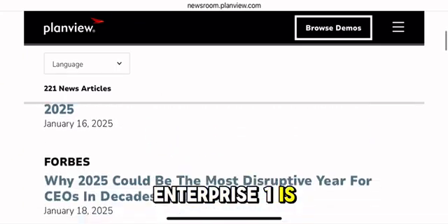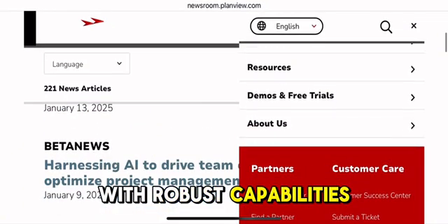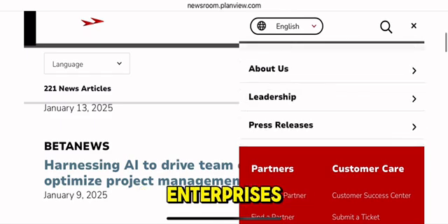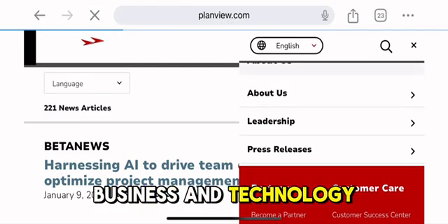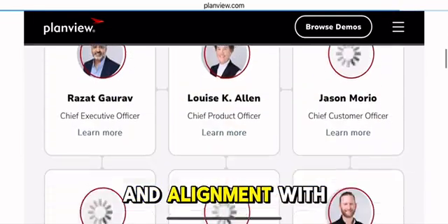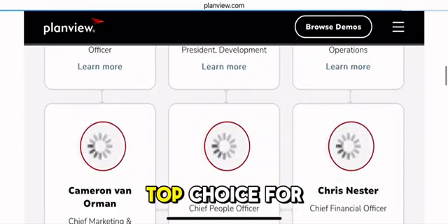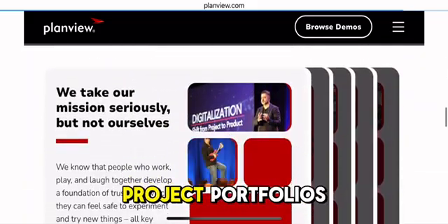Overall, PlanVue Enterprise One is an extremely powerful PPM tool with robust capabilities that are well-suited for large enterprises with complex needs. Its integration of business and technology planning, resource optimization tools, and alignment with strategic goals make it a top choice for organizations looking to streamline and manage their project portfolios.